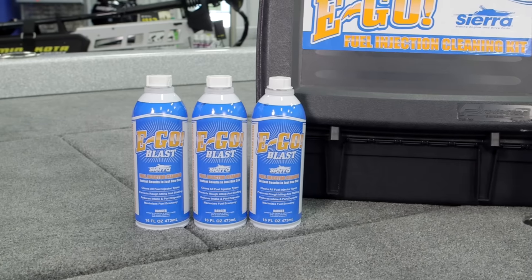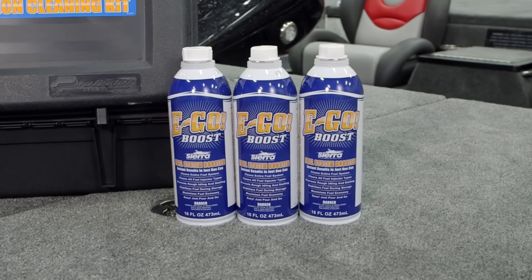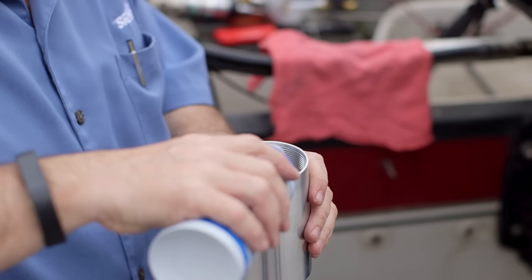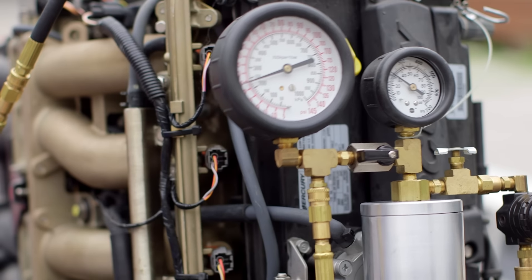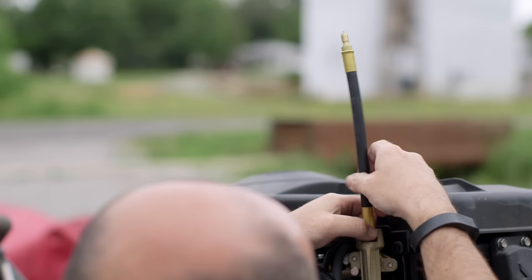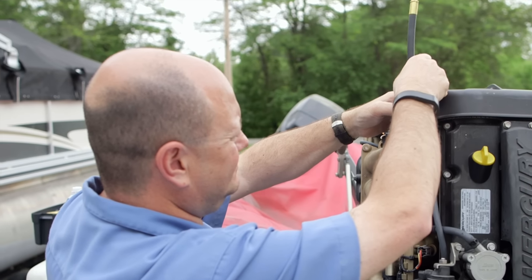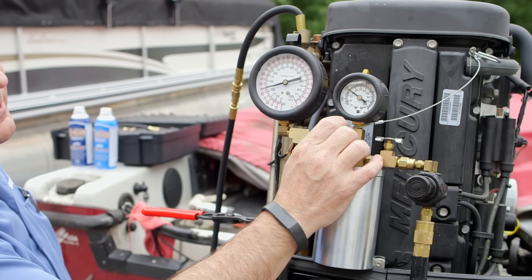EGO fuel injection cleaner works in two parts: EGO Blast concentrated fuel injection cleaner and EGO Boost fuel system booster. EGO Blast restores lost power and performance by cleaning clogged fuel injectors using proprietary polyether amine (PEA) detergent technology. EGO Blast is delivered through the Schrader valve on board the engine, which allows it to remove fuel deposits that begin to form with every tank of fuel.